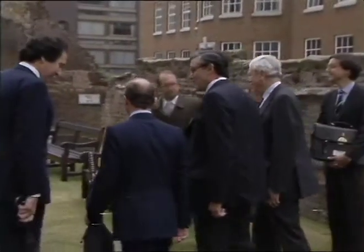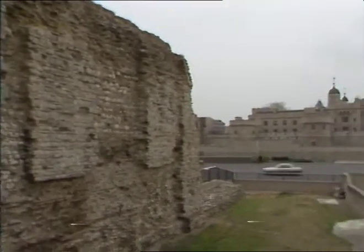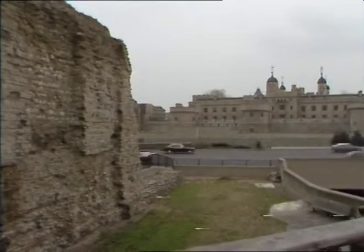An added bonus is that whichever way round the walk is tackled, it ends with a tourist must — either the museum or the Tower of London. Paul Larsman in the city for Thames News.